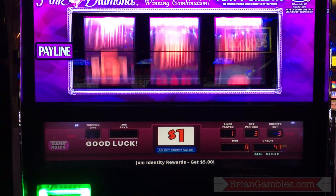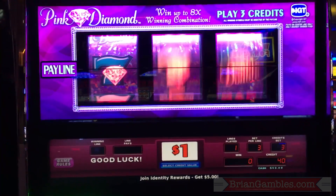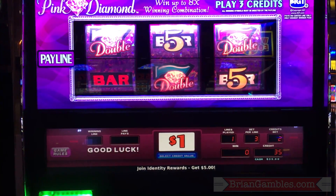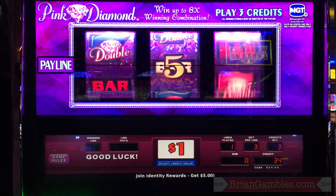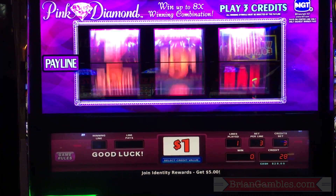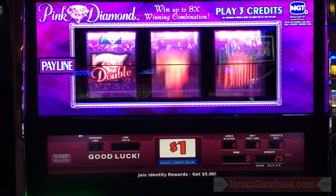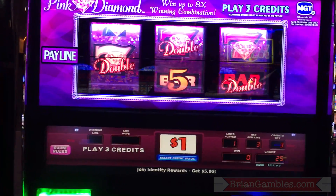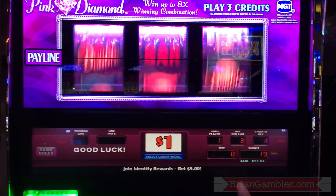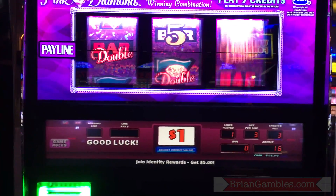We are down to $4 to $6. We are through three quarters of our money. Let's find it. I think we've only hit one thing once, and it was the lowest possible thing you could hit on this machine. We're so due!